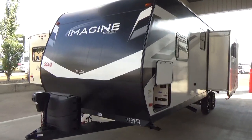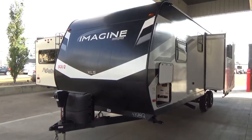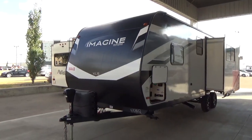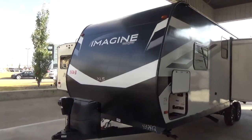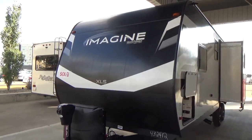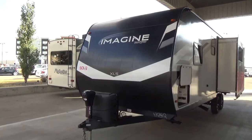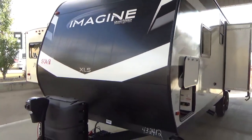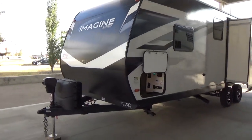Up front, true to form for Grand Design on the Imagine, you've got a nice radius front end. On the XLS they use a heavy gauge alloy — 040 thickness — which is much thicker than most alloys you find in the industry, making it more abrasion resistant and stronger against rocks and bugs. They also use a satin paint finish on the front radius. It's a real paint, and dirt doesn't stick to it nearly as much as smoother alloy finishes in the industry.